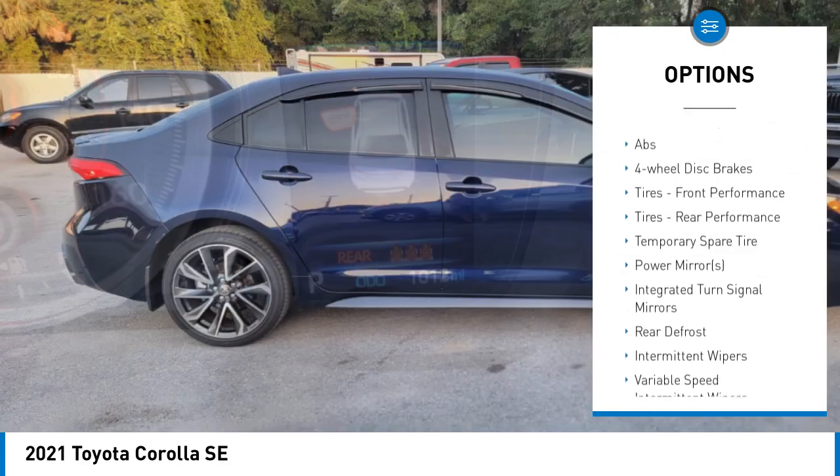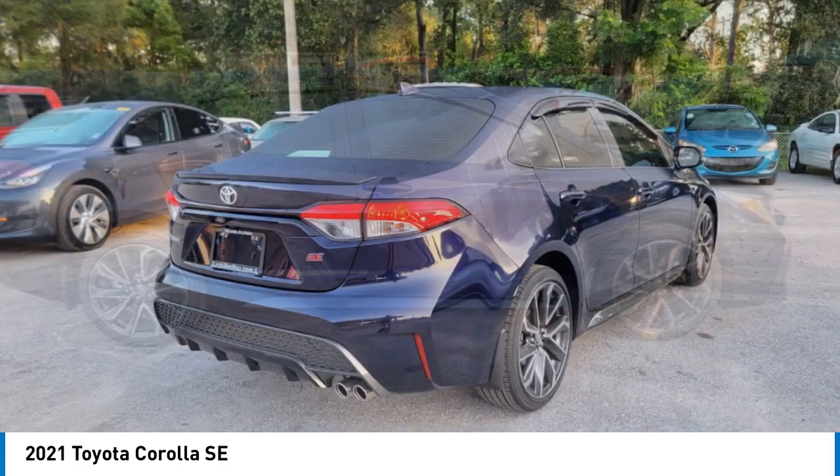Stability control, daytime running lights, LED headlights, and 4-wheel disc brakes.